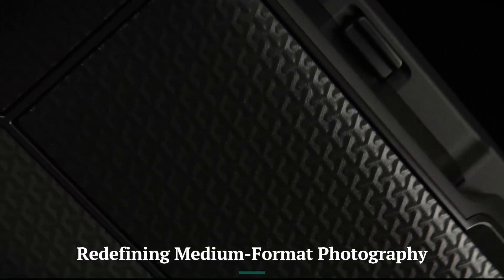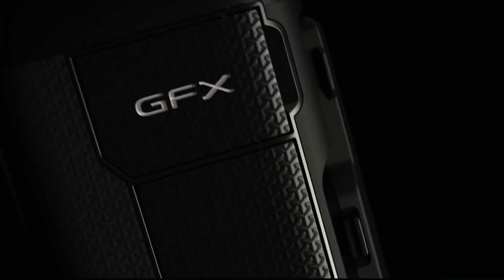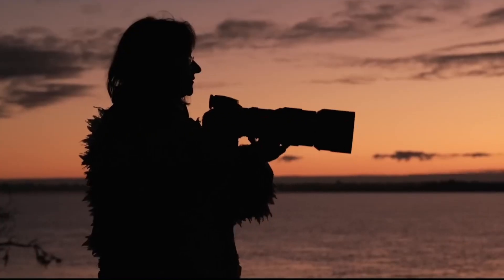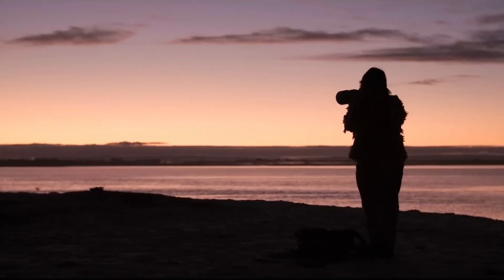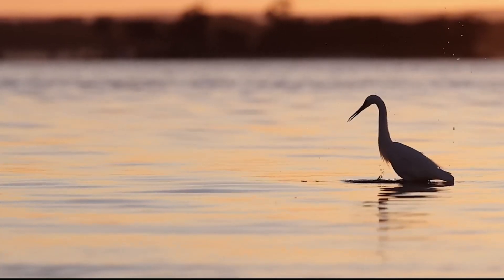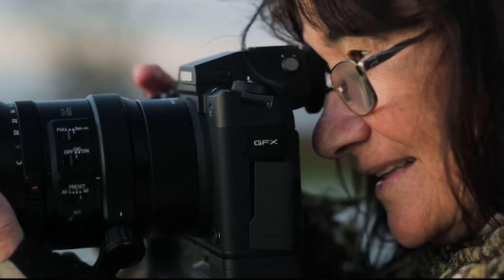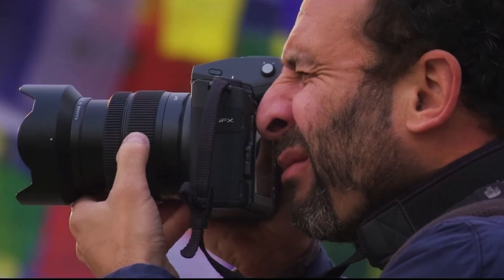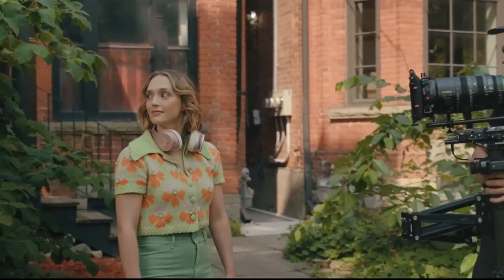Fujifilm GFX 103: Redefining Medium Format Photography. The Fujifilm GFX 103 continues the legacy of its predecessors by blending innovation, superior image quality, and refined usability. Designed to cater to professional photographers and serious enthusiasts, the GFX 103 promises a groundbreaking experience in medium-format photography with new features, improved performance, and portability.